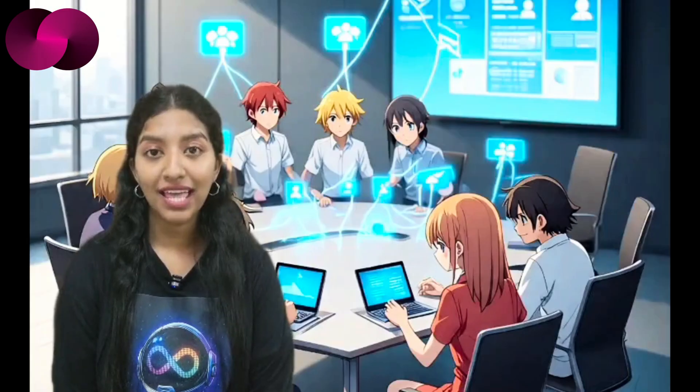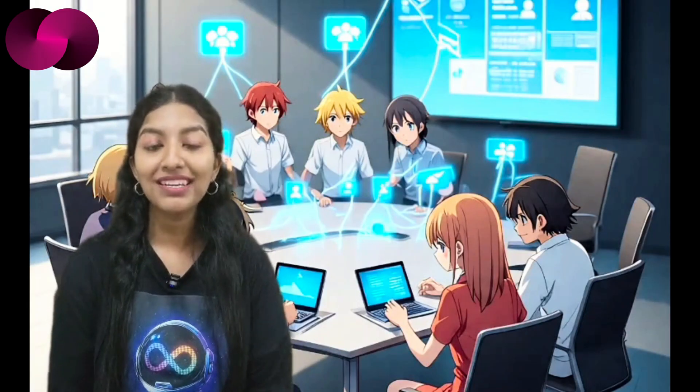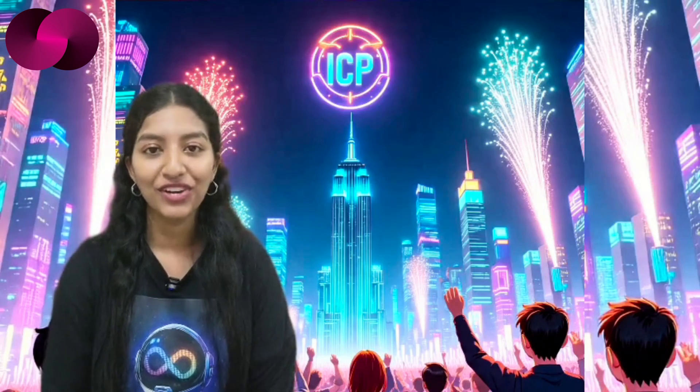Proponents of the motion say this visibility could encourage collaboration and strengthen accountability across the board. If approved, it would align perfectly with DFINITY's promise of transparency and Dominic Williams' long-term vision of sustainable growth. It could even become one of the most symbolic milestones of ICP's journey so far.